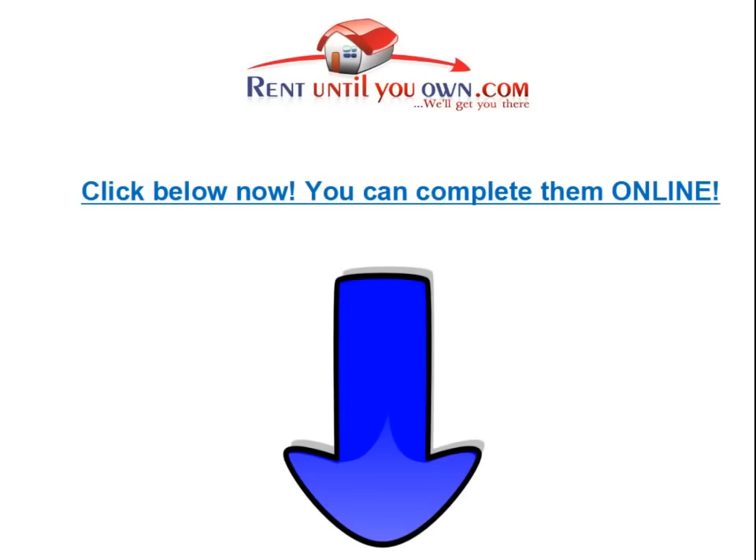Step on the path to becoming a homeowner right now and fill out the form below so we can get you in a home right away. Remember, there's absolutely no obligation. The team here at RentUntilYouOwn.com will contact you shortly after receiving your submission with a list of available homes that fit your criteria. We're excited for you and believe that together we can have you and your family safe at home sooner than you ever thought possible.